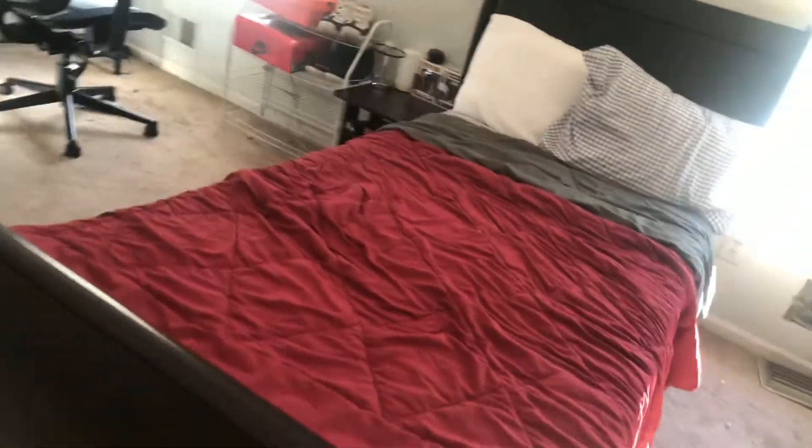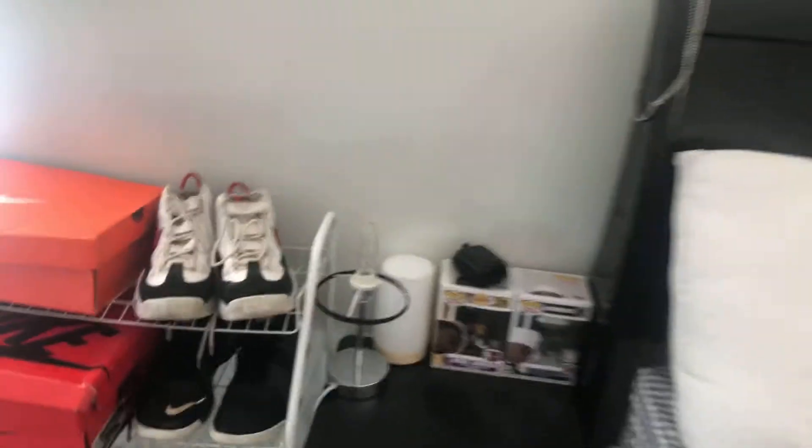So basically I share with my brother. This is my brother's bed right now — it's a twin's bed, it's whatever. But forget my brother, we're gonna do something else.